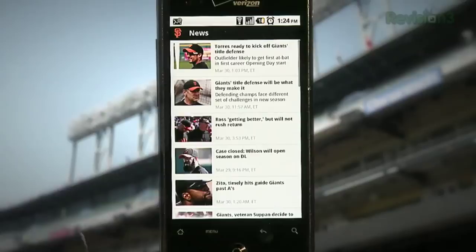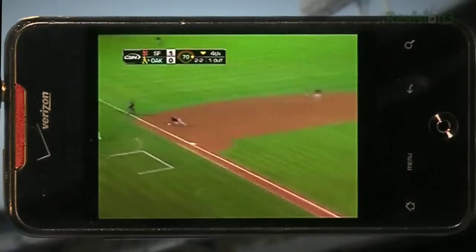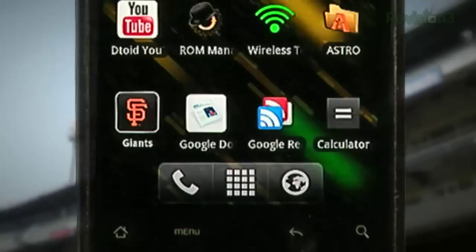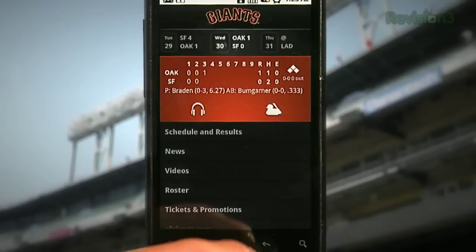Another cool feature is you can look at standings and scores from across the league. You can look at news and video updates from your teams. On the Android version, there are a couple cool widgets you can check out. One of them displays the box score of your favorite team once you set that in the app settings. Another one is a team-specific widget where you can click on it and easily access your team's latest news, videos, standings — basically everything you need to know if you're a big baseball fan.